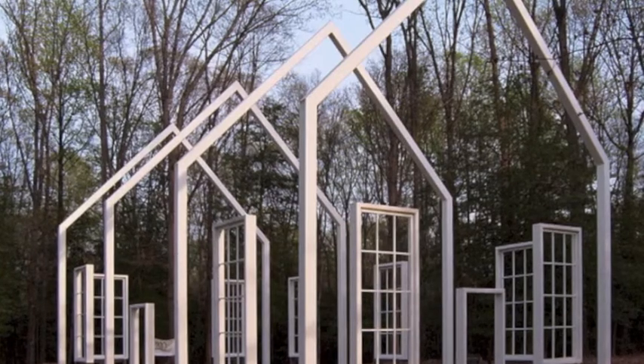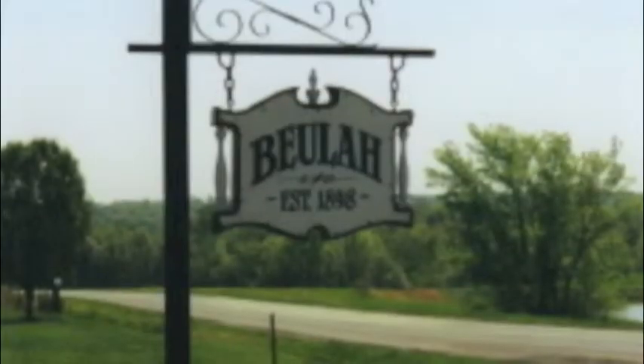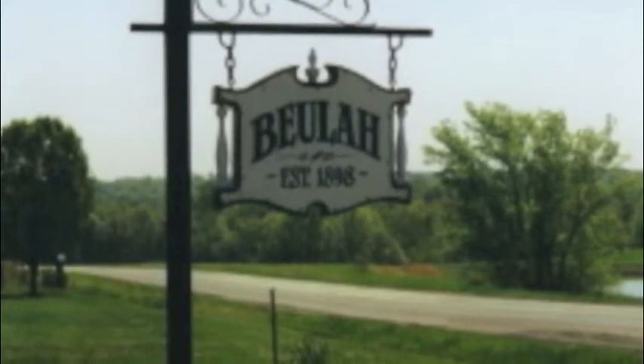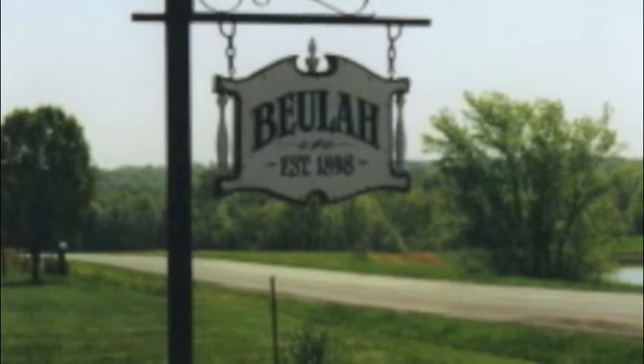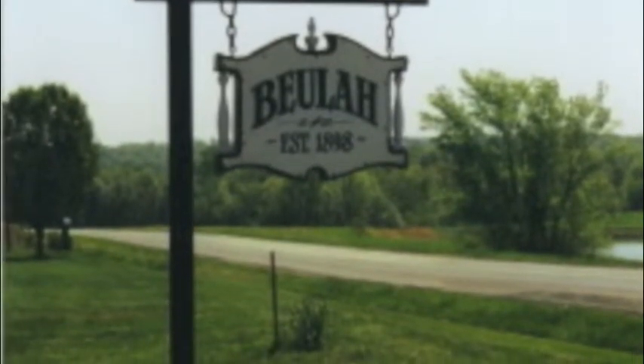Soon after that decision, Bethlehem refurbished the old chapel, then years later broke ground on the second sanctuary. By June 3rd of 2012, the new sanctuary and steeple were ready for use. Over 300 members attended a groundbreaking ceremony. It was a special year as Bethlehem also celebrated its 175th anniversary.